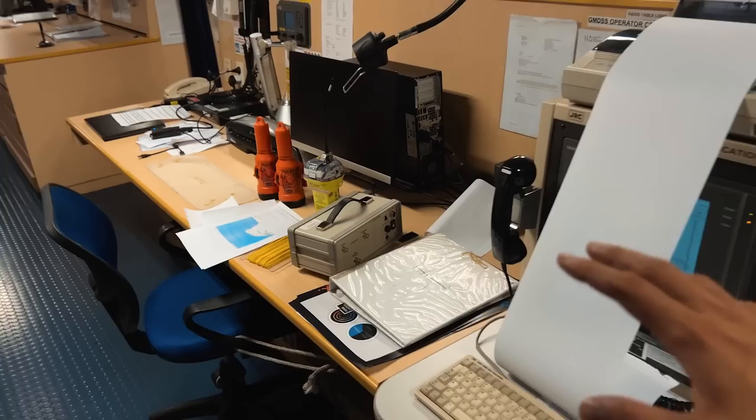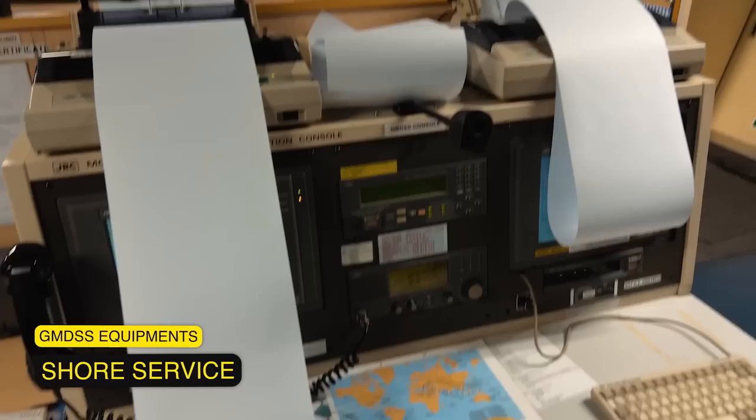We are also having radio surveys. Every one year we have to test our EPIRB and start various GMDSS equipments, like the SAT-C. Right now it's being printed — the tests are being carried out by the technicians from our class.